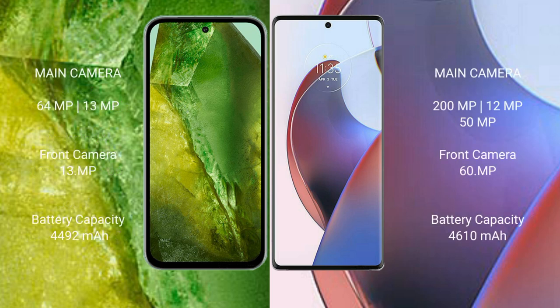Google Pixel 8a has a dual camera setup: 64 megapixel plus 13 megapixel rear camera, and a 13 megapixel front camera. Motorola Edge 30 Ultra has a triple rear camera setup: 200 megapixel plus 8 megapixel plus 50 megapixel.